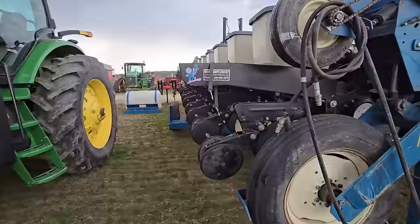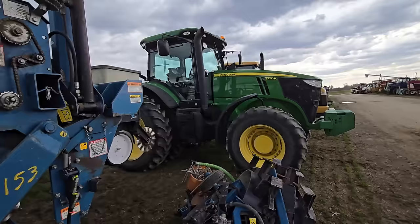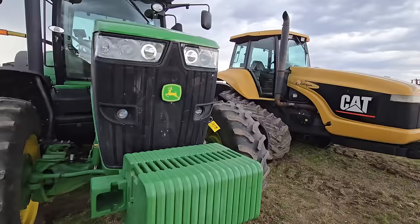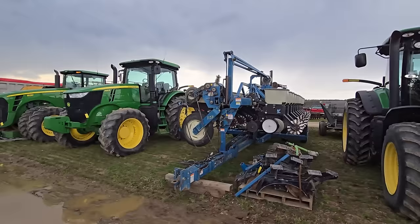Take a look — this tractor right here probably pulled it. We've got a 7215R four-wheel drive cab. That is a big tractor. And right next to it we got a 7230R. My guess is whatever pulled this corn planter was one of these tractors. Or it could have been this thing right next to it — a Challenger Cat on tracks. If you're here to find a tractor, they're here.